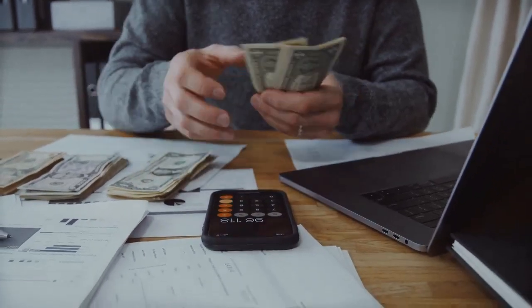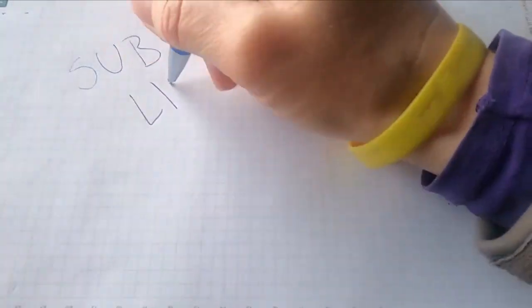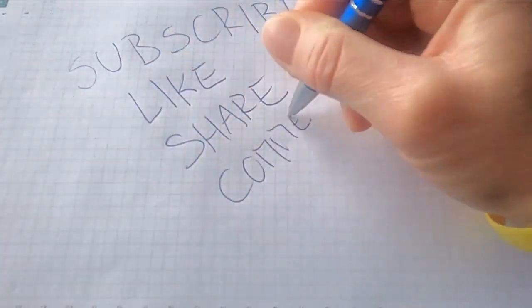This will be the end of the video. Do not forget to like, share, subscribe, and invest wisely. Thanks.